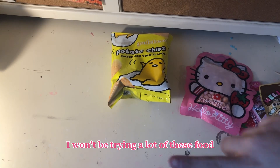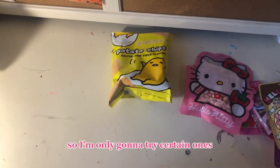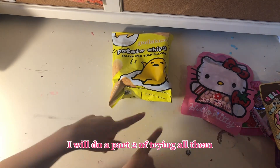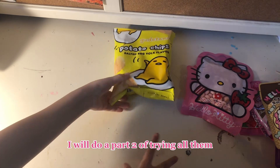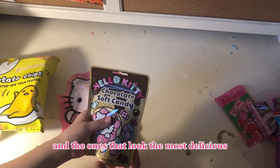I won't be trying a lot of these foods because I don't know if I'll be able to. So I'm only gonna try certain ones, and if this video hits four or five likes, I will do a part two of trying all of them. We're gonna start off with the little ones and the ones that look the most delicious.